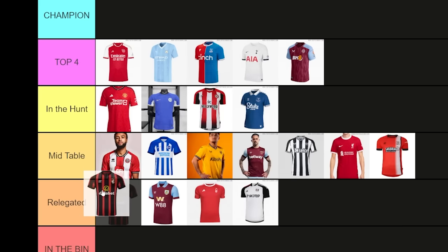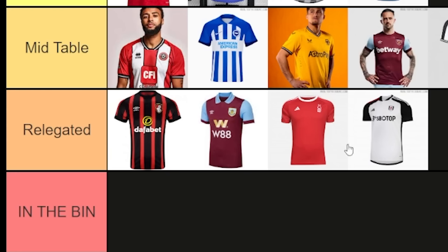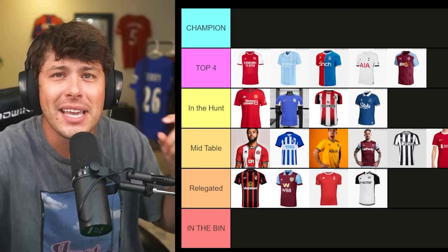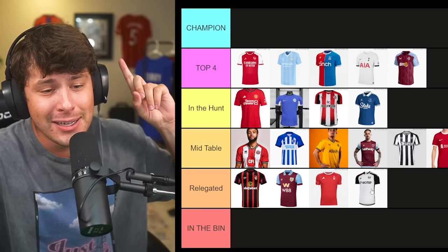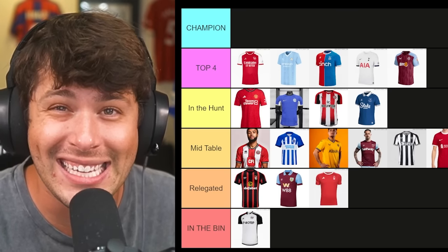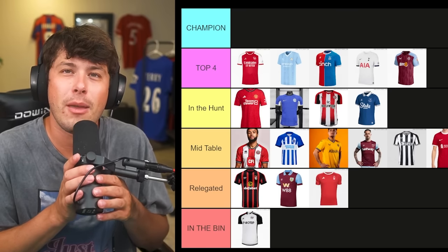Before crowning the best kit, we are crowning the worst kit — which means Bournemouth is moving down to the bottom. Ladies and gentlemen, the worst kit of the Premier League season is Fulham. I am sorry — it is really bad.